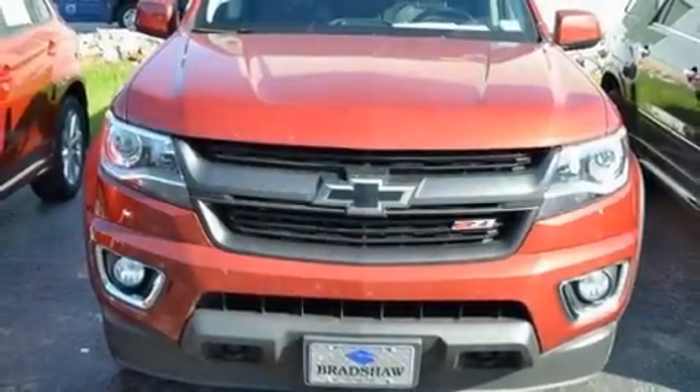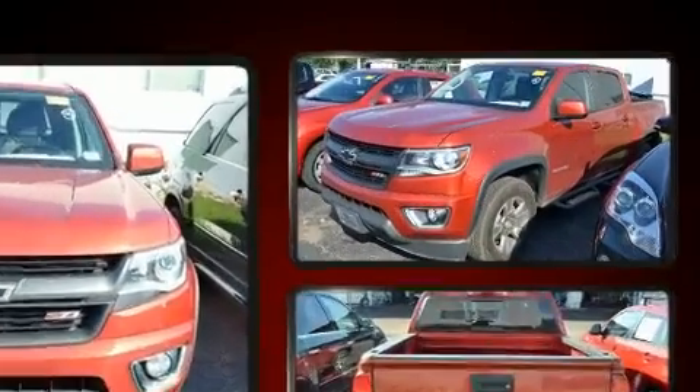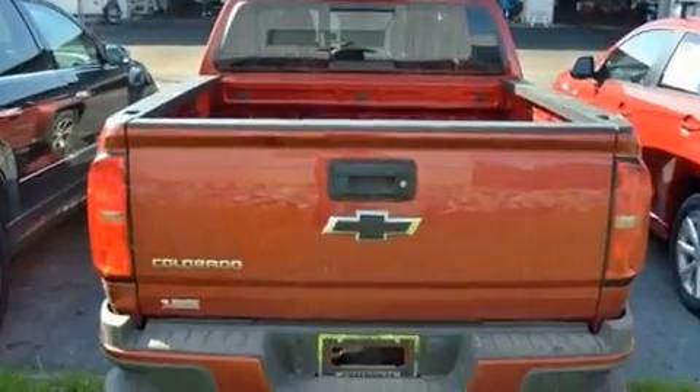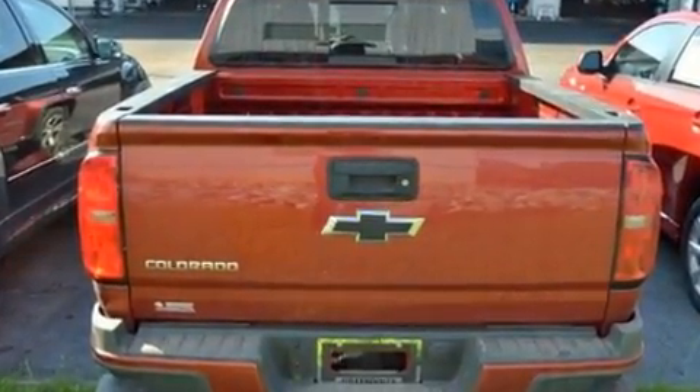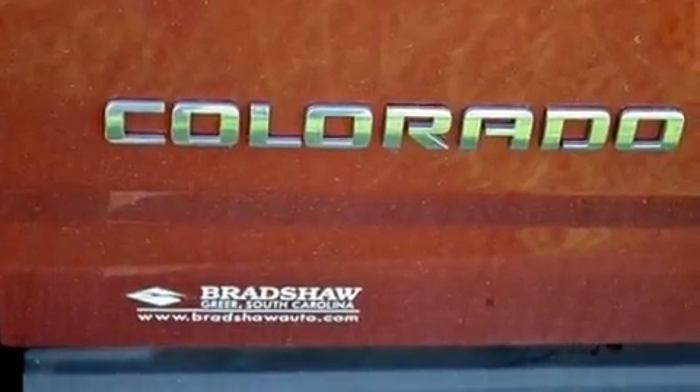You can expect a lot from the 2016 Chevrolet Colorado. This four-door, five-passenger truck just recently passed the 10,000 mile mark. A 3.6 liter V6 engine pairs with a sophisticated six-speed automatic transmission, and for added security, dynamic stability control supplements the drivetrain.